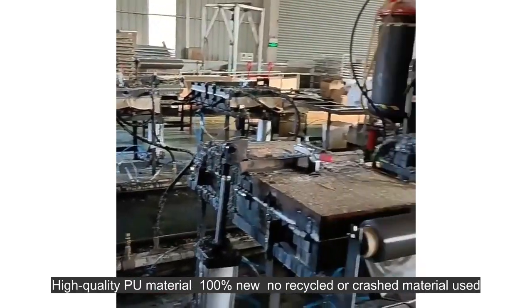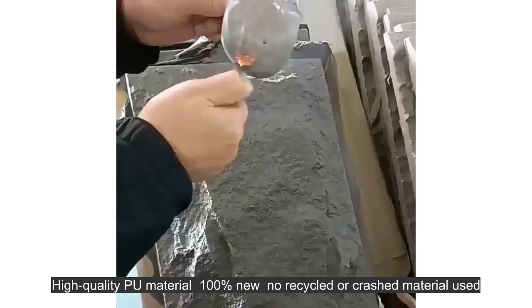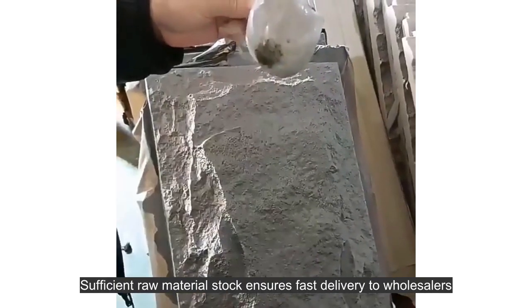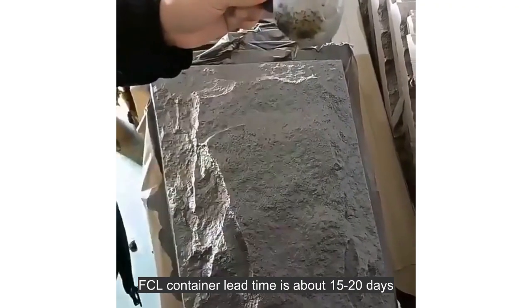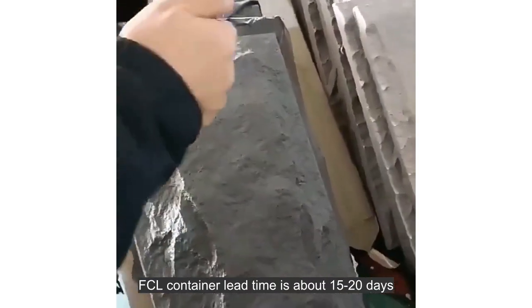High-quality material — 100% new, no recycled or crushed material used. Sufficient raw material stock ensures fast delivery to wholesalers. FCL container lead time is about 15 to 20 days.